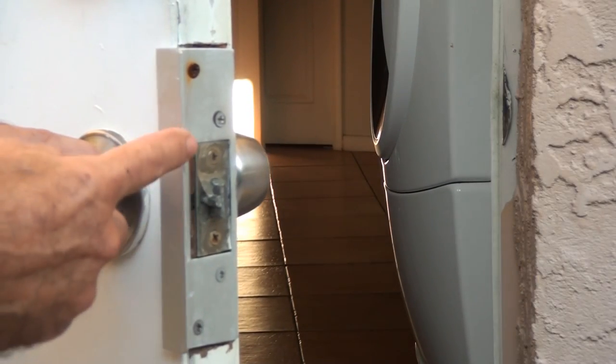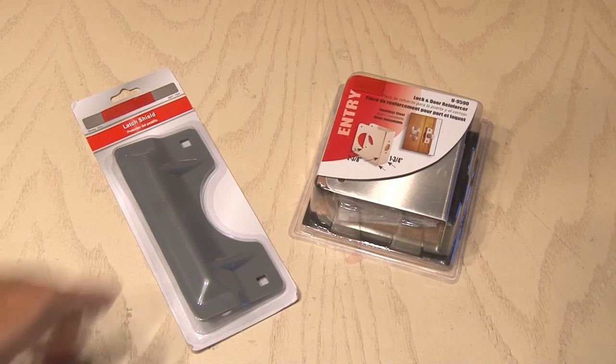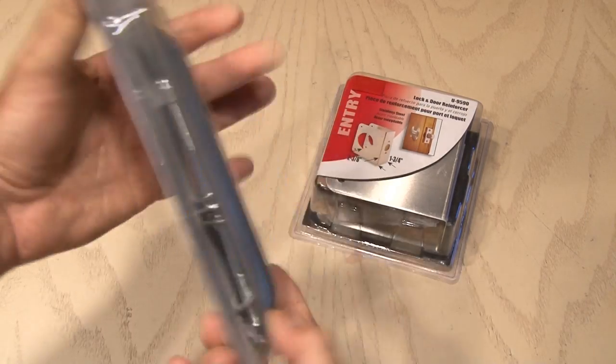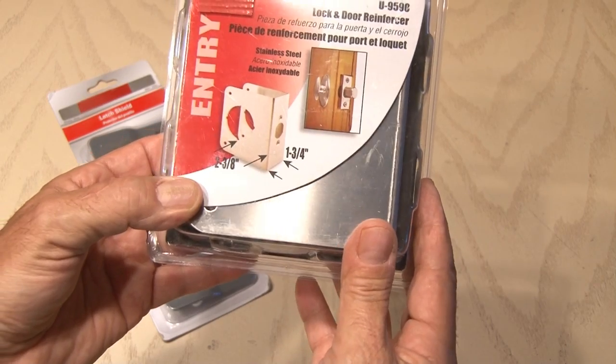I also installed a security latch plate on our side door. This prevents anyone from jimmying that latch and possibly opening the door. You can find all kinds of door security products at your local home improvement store, including fortified strike plates, long wood screws, and even replacing your standard wood frame with a metal frame.